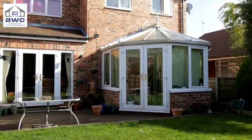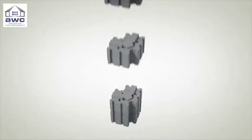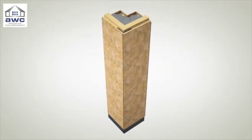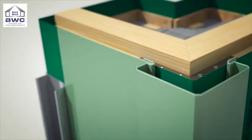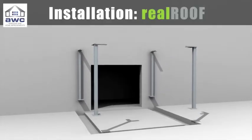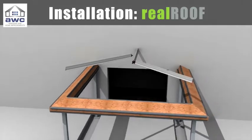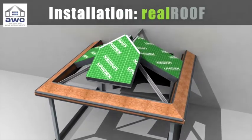Judith's old conservatory will be completely demolished. Special new insulated columns will be put in to support thermally efficient panes of glass. On top of that, the Real Roof — a prefabricated, solid solution. The result looks more like an extension than a conservatory.